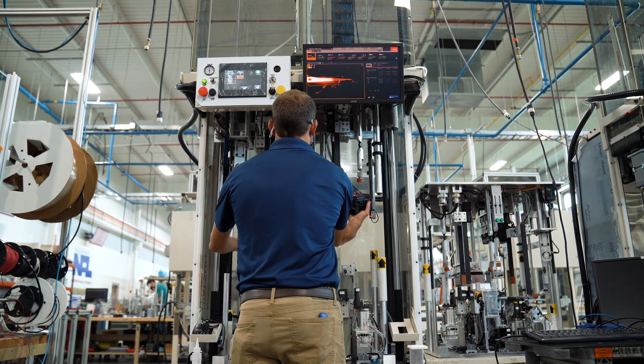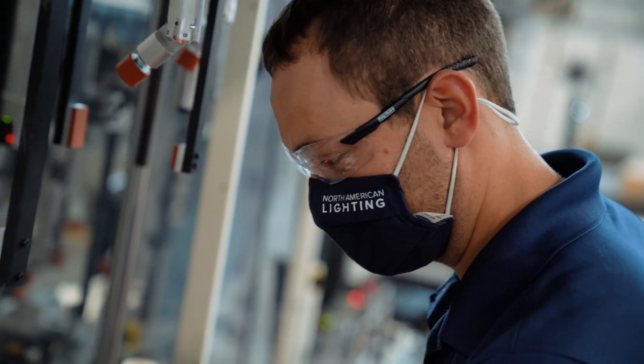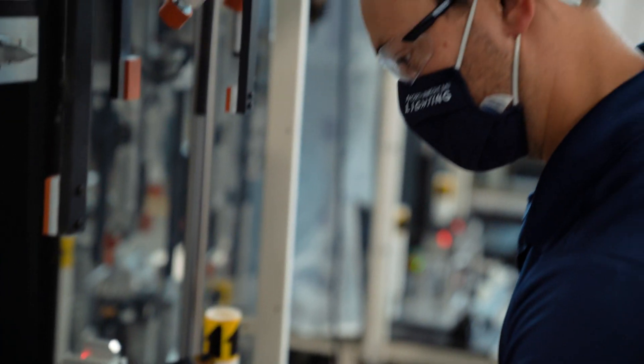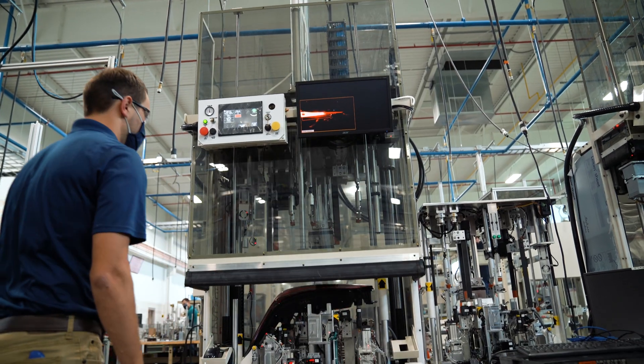When I was looking for a job, I was looking for robotics. As the times go on, technology is getting more and more important in everyday lives, so I feel like that will be a benefit in my future. Getting that hands-on experience here was a big deal for me, and I enjoy the people. It's a great place to work.